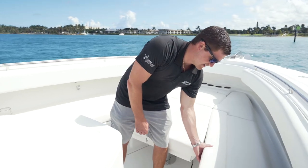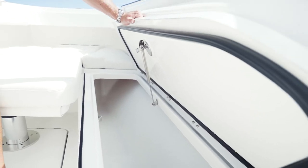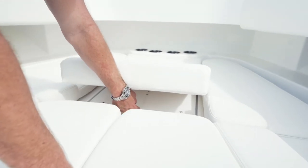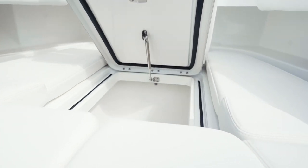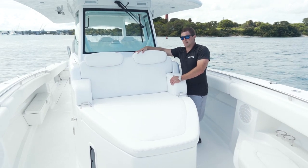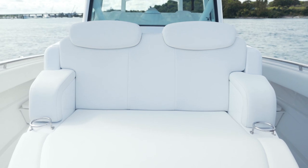You also have storage boxes port and starboard and fender storage on the other side. This forward box can also be converted into another livewell or used as storage. Our newly designed forward lounger is much larger, comfortably seats two people, and has cup holders.